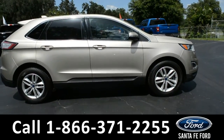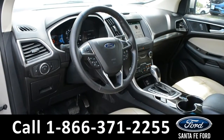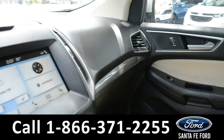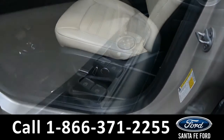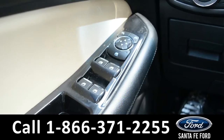Now let's take a closer look into the inside. The seats are a tan leather, and the driver's seat is powered. Both front seats can be heated. It has powered windows, locks, and mirrors.